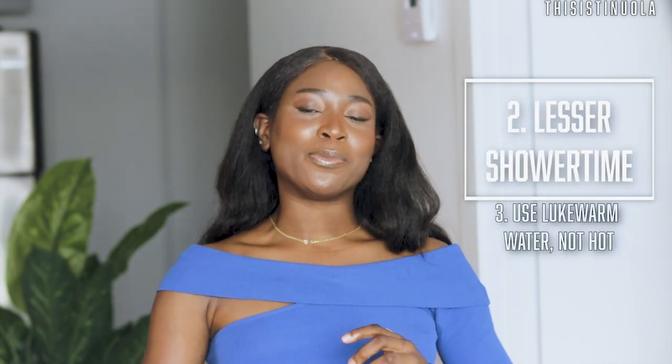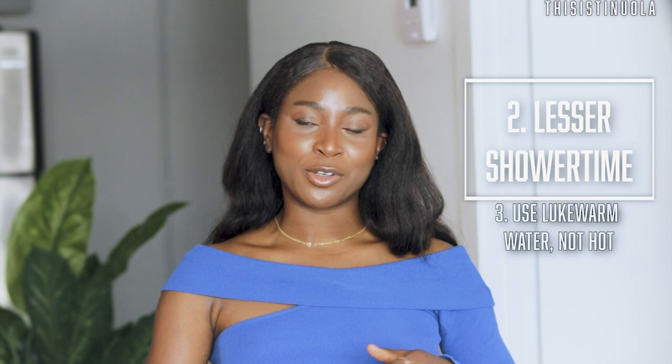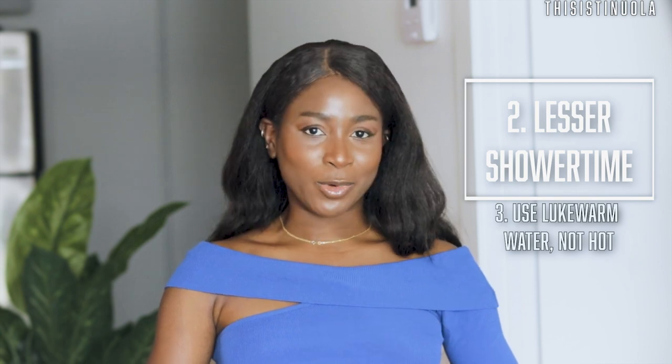Also reduce your shower time. Instead of spending 30 to 45 minutes under hot water — I know a lot of people, including myself, prefer hot showers especially in this weather — reduce that shower time and, most importantly, reduce the temperature. Use more lukewarm water instead of hot water. Hot water strips out the natural oils your skin produces and can damage your skin barrier.